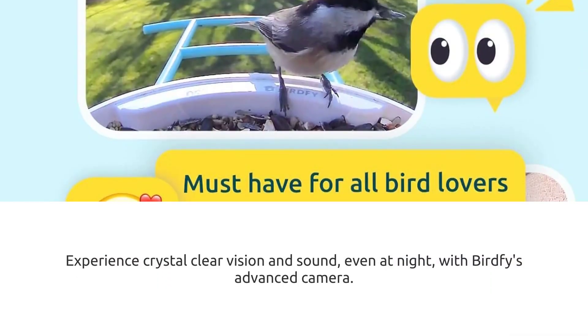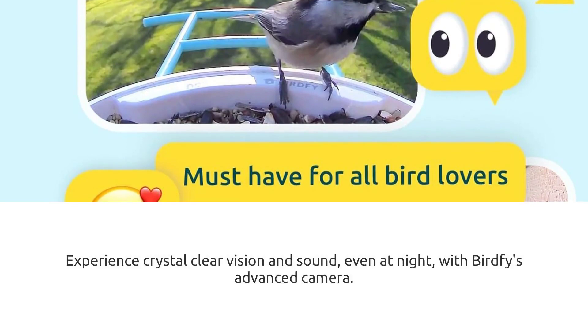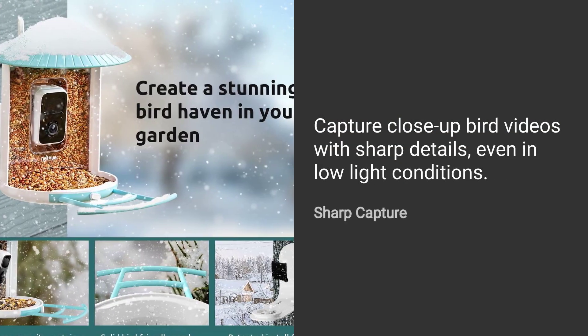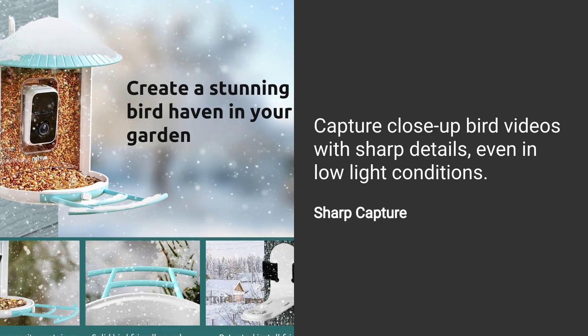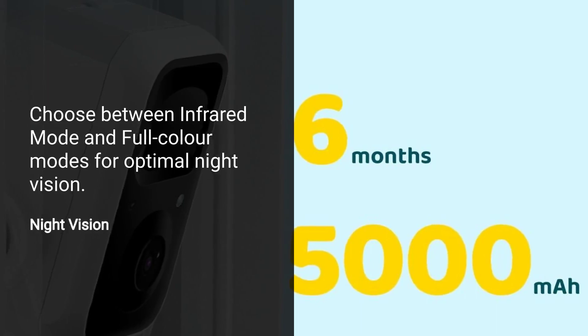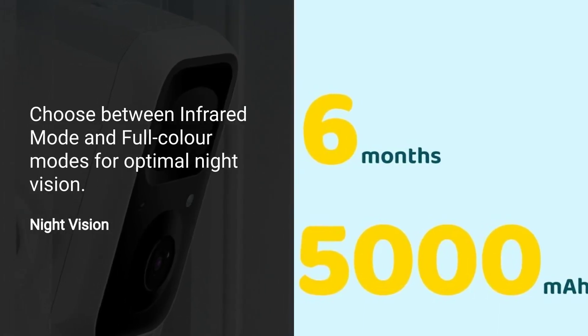Experience crystal-clear vision and sound, even at night, with BirdFi's advanced camera. Capture close-up bird videos with sharp details, even in low-light conditions. Choose between infrared mode and full-color mode for optimal night vision.